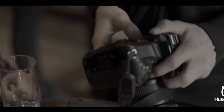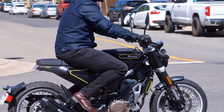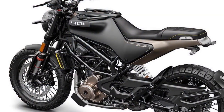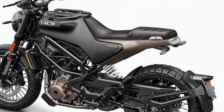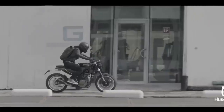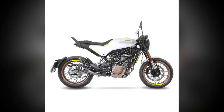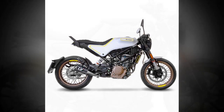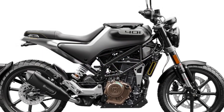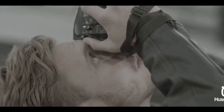Pros. 1. Unique and striking design — the Svartpilen 401 stands out with its distinctive, minimalist design, making it an eye-catching motorcycle in urban settings. 2. Performance — powered by a 373 cubic centimeter single-cylinder engine, it offers a respectable 43 horsepower, providing quick acceleration and agility for urban riding. 3. Comfortable riding position — the single-piece seat and relaxed riding position make it comfortable for daily commuting and longer rides. 4. Quality suspension — equipped with WP suspension components, it offers a comfortable and controlled ride, even on bumpy city streets. 5. Modern technology — the motorcycle features Bosch ABS, ride-by-wire throttle, and LED lighting, enhancing safety and convenience. 6. Urban agility — its compact size and nimble handling make it ideal for maneuvering through city traffic and tight spaces.